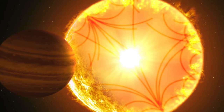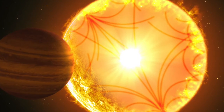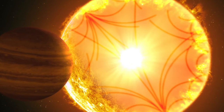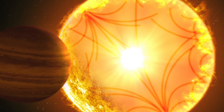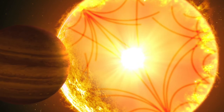Around it orbits a planet, Kepler 1658b, which is slightly larger than Jupiter and about six times as massive. It was the first exoplanet to be found by NASA's Kepler Space Telescope following its launch in 2009.